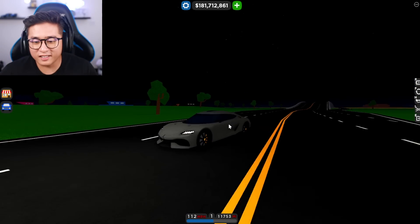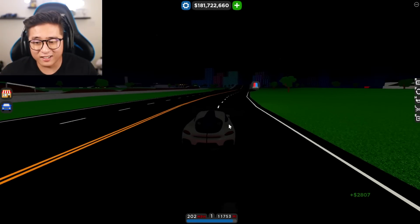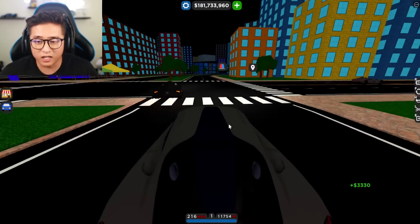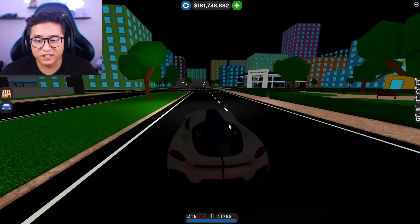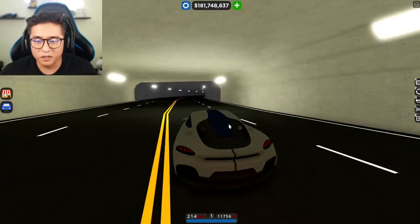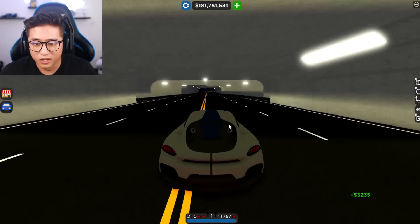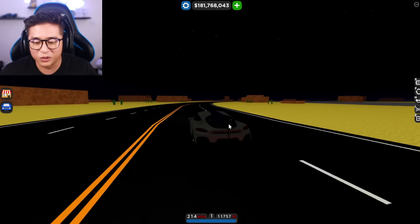The next car on the list is the Koenigsegg Gemera. And the reason why I picked this is because this is a four-seater hypercar. Yes, there's going to be four seats in this car. I've seen pictures of the interior and it is so nice and so simple. My favorite part of the interior was that it was all yellow. So hopefully they'll add a yellow interior on the Gemera, and it'll be a four-seater. I think that'll be really cool to see on a fast car like this, especially since most of the cars right now are only two-seaters. It'll be so cool seeing four people cruising through the whole entire city.